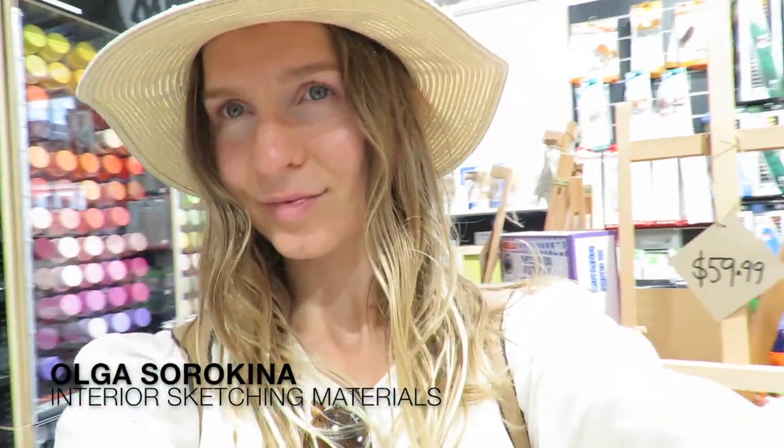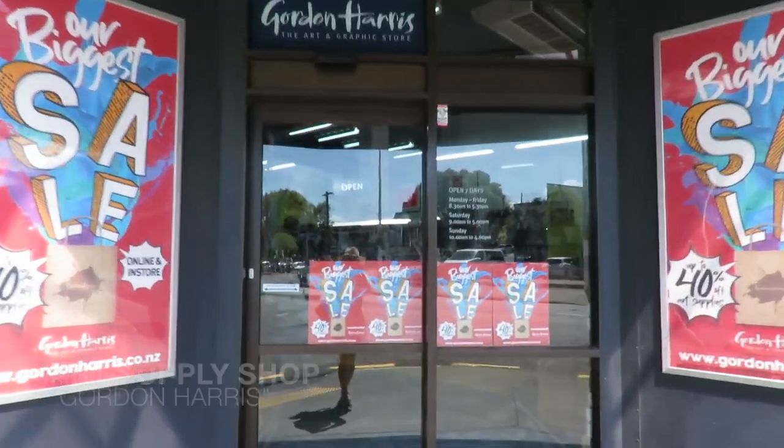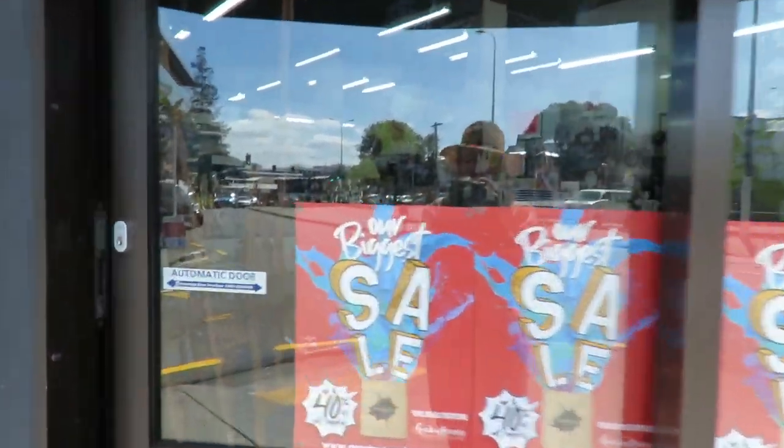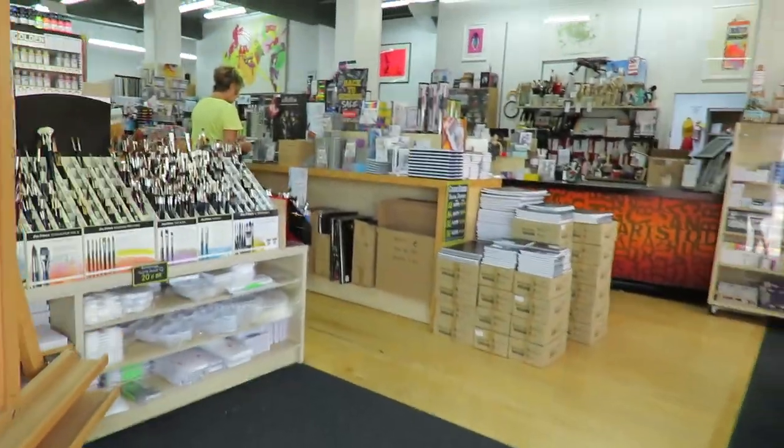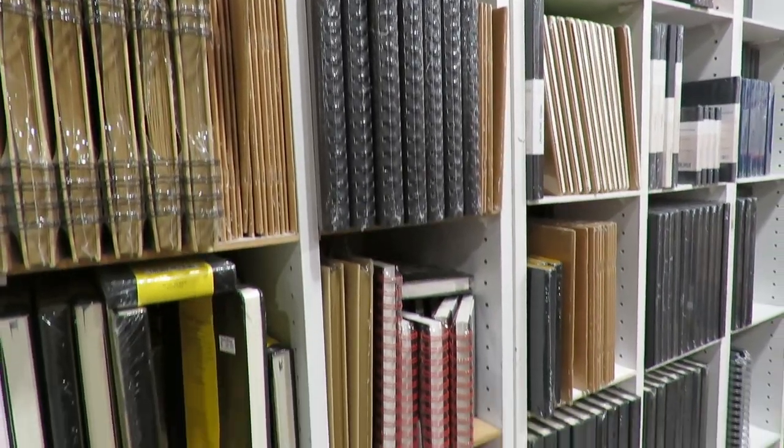Hello my dear creative, and welcome to this vlog where I'm going to show you my favorite art supply shop in Auckland, New Zealand. Here we will talk all about markers, black liners, my favorite pencils, writing gel pens, sketchbooks, templates, and watercolor.